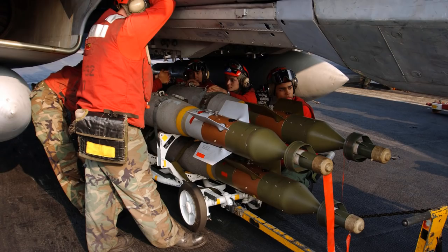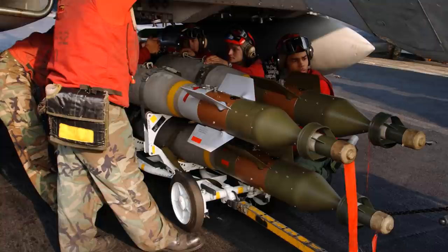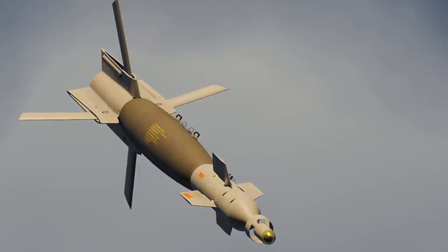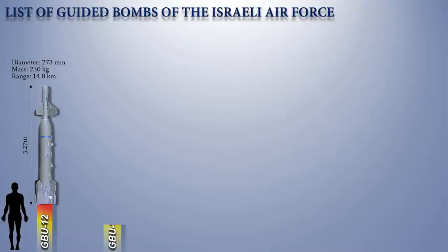The Paveway II laser-guided bombs employ bang-bang guidance. When the bomb is attempting to direct itself to the laser spot, the fins deflect fully rather than proportionally. If it sees the laser spot and decides to make an adjustment, it deflects its fins until it has overcorrected, then deflects back in the opposite direction, resulting in a sinusoidal form of movement.